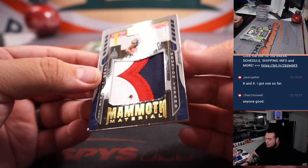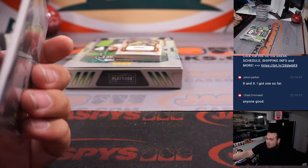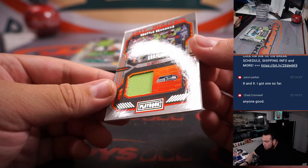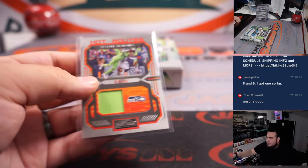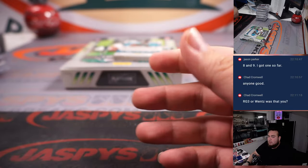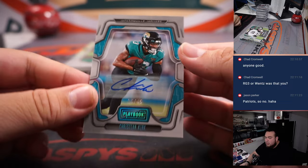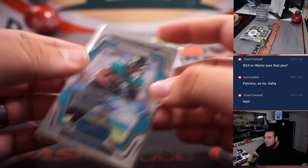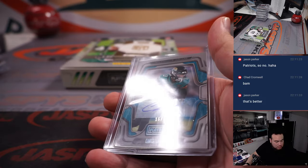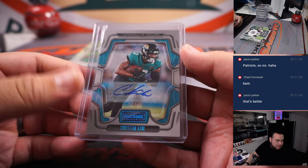Alright, we got 39 out of 99 Mammoth — Houston's going to Greg. DK Metcalf, 188 — spot 8 is Jason. We have Christian Kirk, that is 16 out of 49. 16, Jacksonville — 6 is Matt Johnson. Nice.